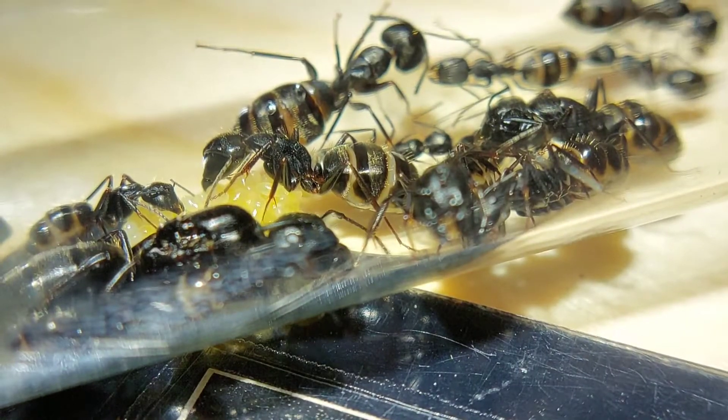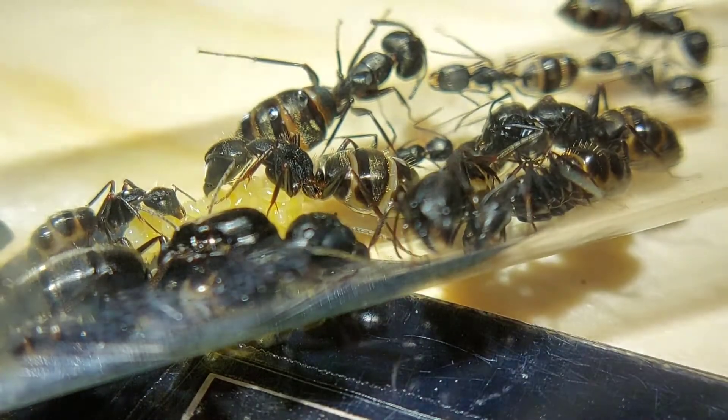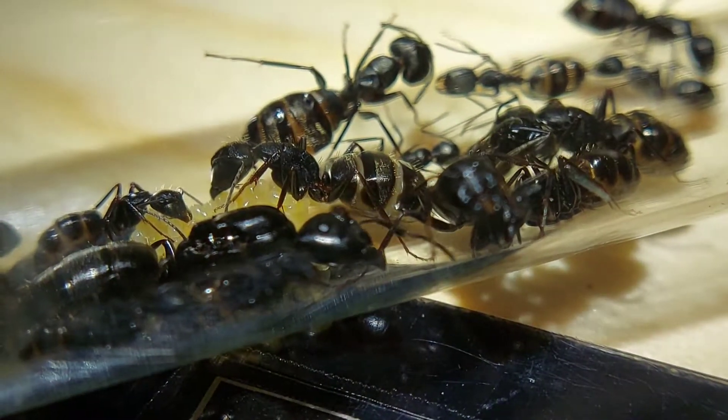If you look at the gaster of most of the workers, they're filled up pretty full. This is mostly sugar water and a little bit of cricket guts for protein.